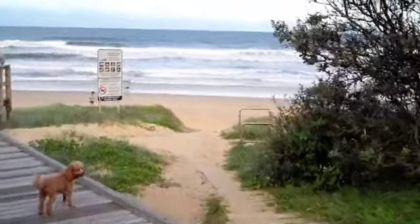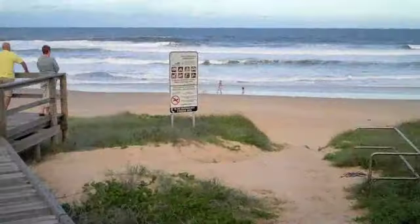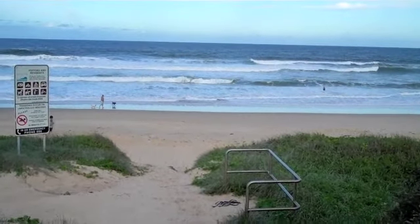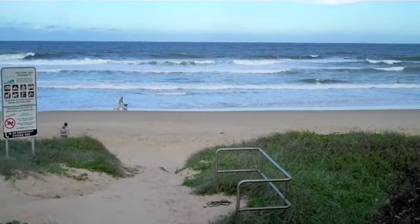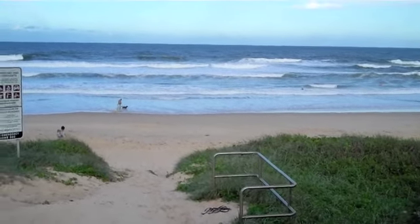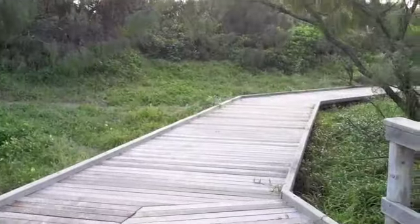And guys, here's the beach right here — how cool is that! There's a sitting area here. As you can see, that took me probably two minutes to walk down to this — if that — straight down the pathway and down this little boardwalk just here, back to the house.